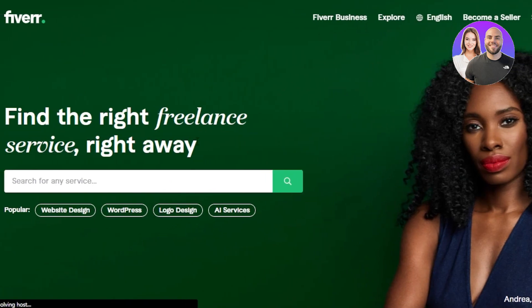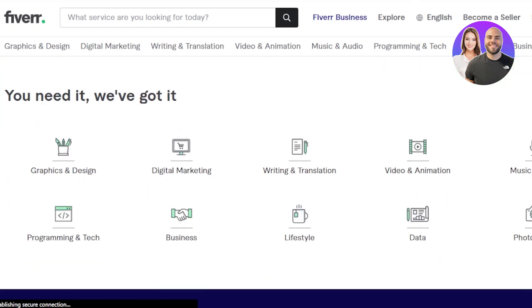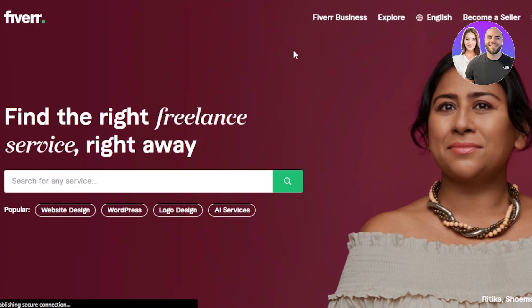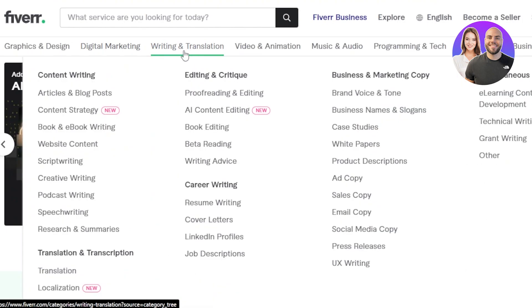Secondly, you can go to Fiverr.com. Fiverr.com is another freelancing platform where you can find transcription jobs. You need to create an account, which you can do very easily for free using your Google account or email address. Once you sign up for Fiverr, you'll be able to find a lot of different jobs. Fiverr is an all-in-one platform with jobs in different niches and categories. What you need to do is go to Writing and Translation, and within that, you can find Translation and Transcription — translation, localization, and transcription.